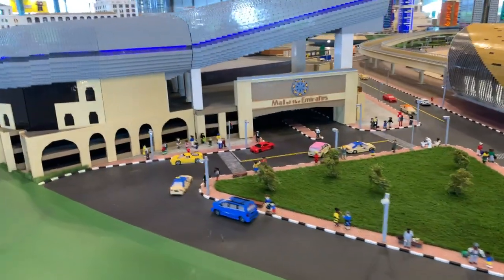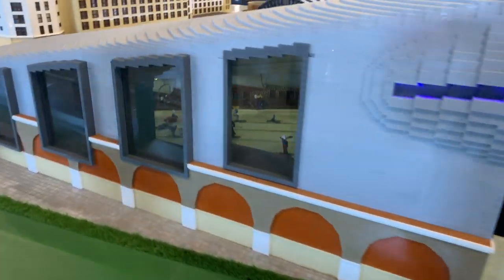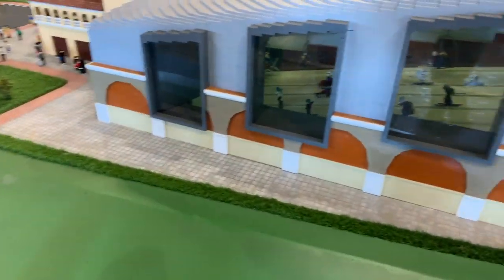Let's take a peek inside — can we see anyone skiing? And the answer is yes! Look at that.